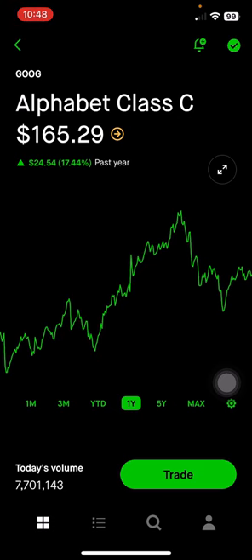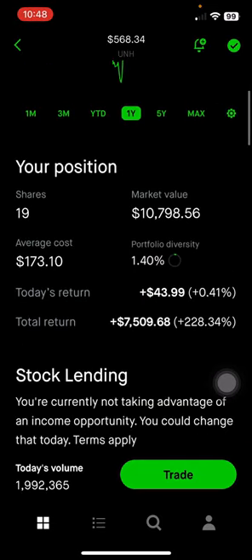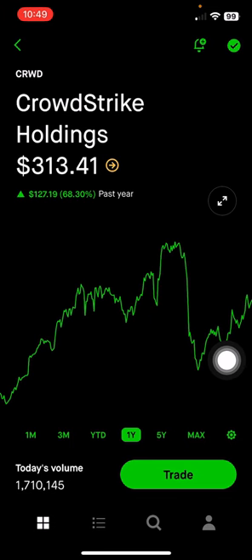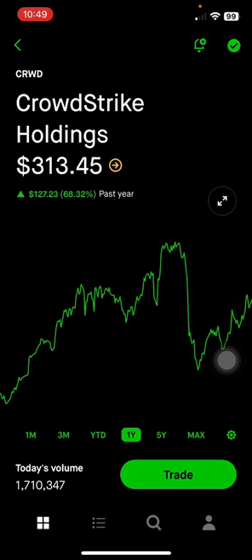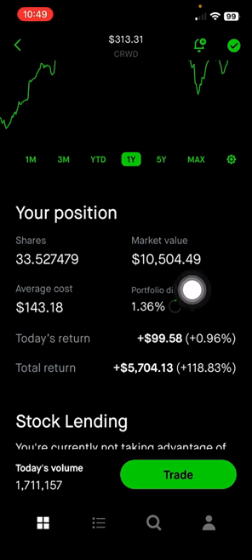I wish I had consolidated Alphabet Class C shares with Class A shares — that way I could sell some covered calls to make some additional income. UnitedHealth, in the healthcare space covering insurance, payer, and consulting services, makes up 1.4% of my portfolio, or $10,798, up 228% on this position. CrowdStrike — you can see they took a significant dip after the outage. This is a cybersecurity company making up 1.36% of the portfolio, or $10,500, up 118% on this position.